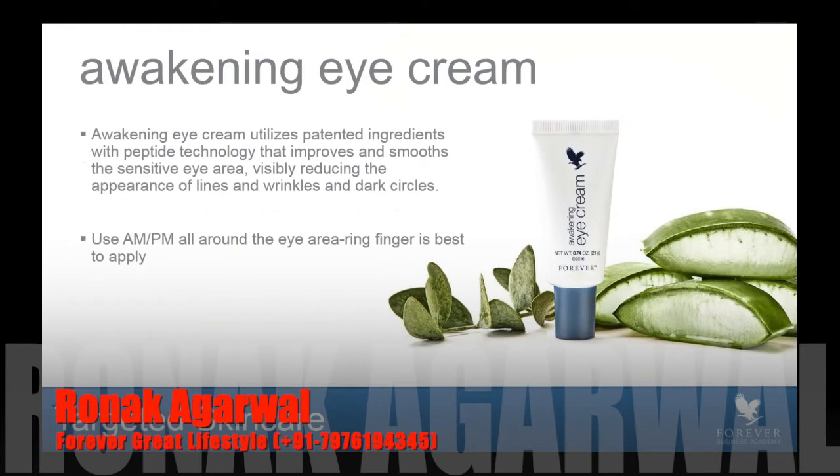Awakening Eye Cream actually has a patented ingredient technology which incorporates peptides. Peptides are proteins that the skin actually naturally produces, and it helps to improve and smooth the sensitive eye area. People say, how come I can't just use a normal anti-aging cream on my eyes? The eye area is very delicate, and the skin is actually thinner around the eye area. So you definitely want a product that helps with that delicate eye area and that helps the skin all the way around the eye.